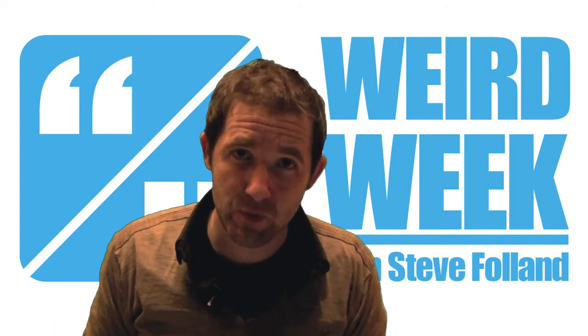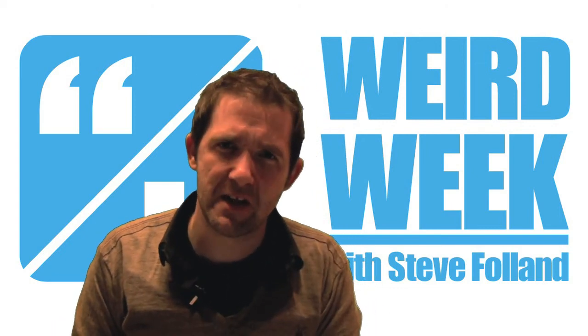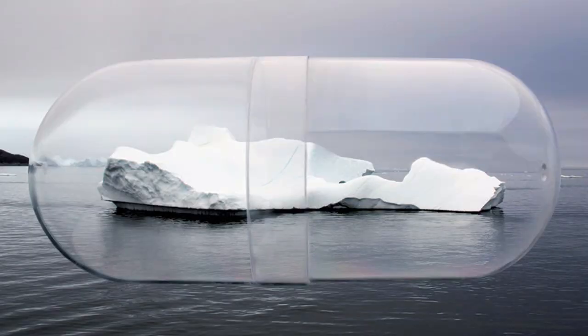Hello, I'm Steve Follum with another Weird Week from Newslight TV. This week: ice, wind and snow.